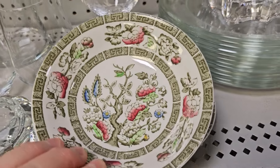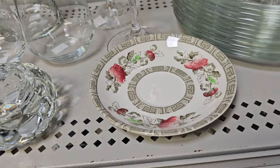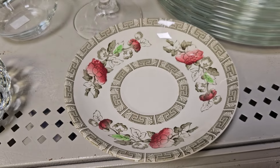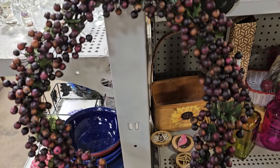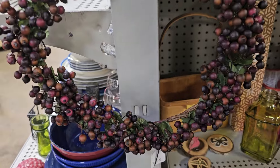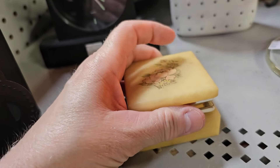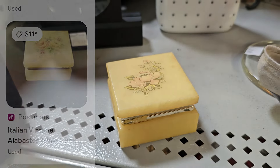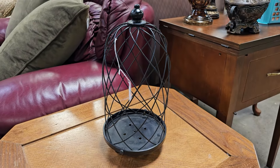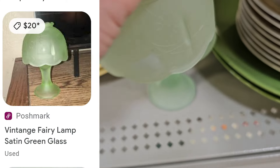Y'all know I love fancy dishes, and these caught my eye — it says Ridgeway, Staffordshire, England. I think these smaller dishes would make great trinket trays or soap dishes; you get both pieces for $2. I'll run across some really great wreaths from time to time — this large berry wreath is only $2, and I love those rich burgundy colors. This is a vintage Italian alabaster trinket box for $1; someone had one listed on Poshmark for $11. And this large candle holder is only $5. Here's a satin green vintage fairy lamp — two pieces for $2, or the very same thing on Poshmark was listed for $20.